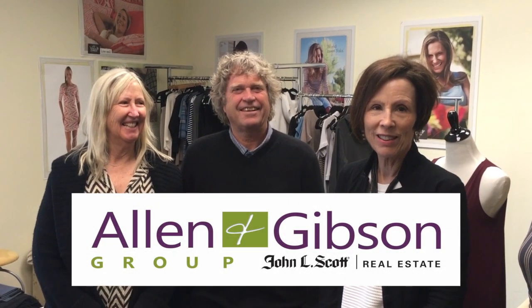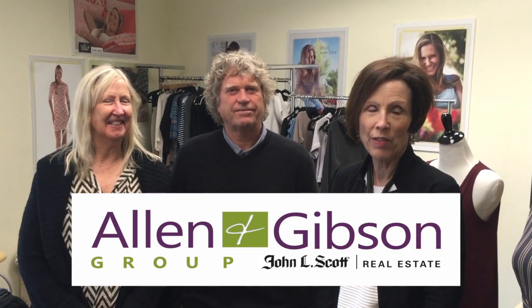We're here with Nancy and Larry Morgan, and they own the property at 255 Hellman Street. They're going to tell us a little bit about Yala, their company, and about this business and building.